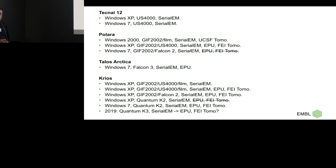Our Krios 1 — that was actually system number 10 — has been at EMBL for nine years. It was shipped with XP, a GIF 2002, and an UltraScan on film. When I started at EMBL, it was all SerialEM. I introduced the FEI stuff because I had just come from FEI. Then some money came up, we got a Falcon 2, so we were still doing that.